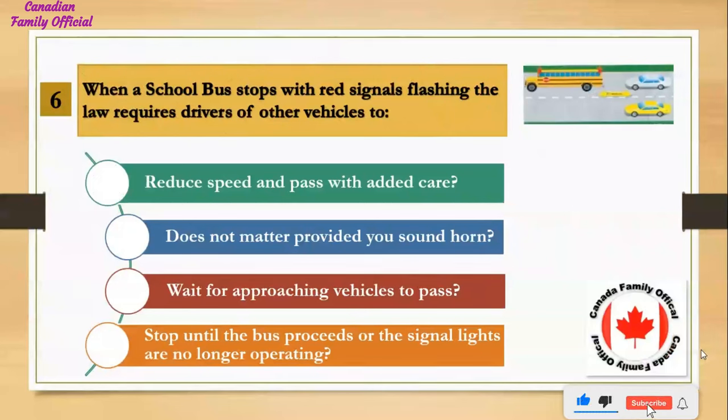When a school bus stops with red signals flashing, the law requires drivers of other vehicles to: Number 1, reduce speed and pass with added care; Number 2, does not matter provided you sound horn; Number 3, wait for approaching vehicles to pass; Number 4, stop until the bus proceeds or the signal lights are no longer operating. And the answer is stop until the bus proceeds or the signal lights are no longer operating.